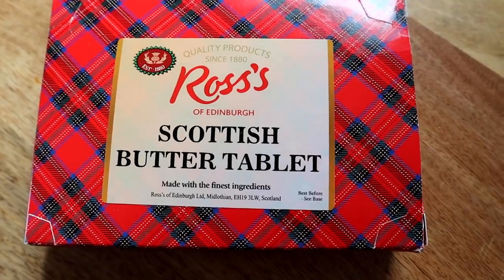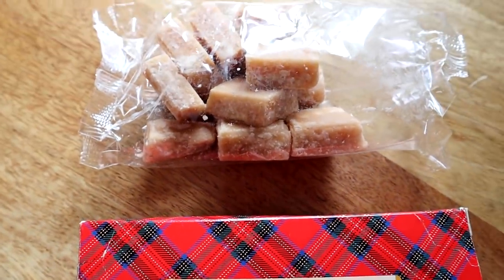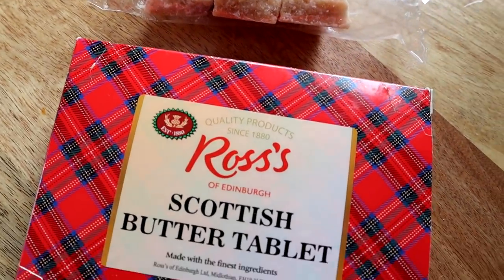First things first, I was actually gifted two types of Scottish tablet. For Americans, Canadians — I don't think we have tablet unless you specifically go to like a British shop. But from my understanding, it's kind of like our equivalent of fudge — it's just straight sugar. Like, I need a sugar hit, what's the easiest way rather than just going into the cupboards and dumping the sugar directly into my mouth? How about this? It's 10am, why not? So this first one is Ross's Scottish butter tablet — quality products since 1880, Ross's of Edinburgh.